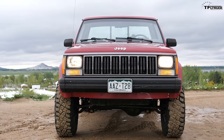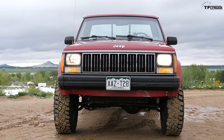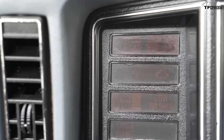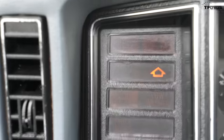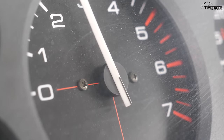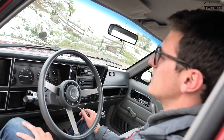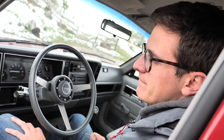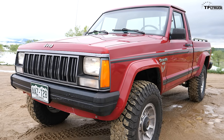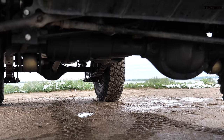Being in the 1980s, fuel economy was a big deal, and Jeep gave you a shift light that comes on to let you know when to upshift. It doesn't matter if you're at 800 rpm or 4,000 rpm — basically the truck wants you to upshift and save fuel all the time.